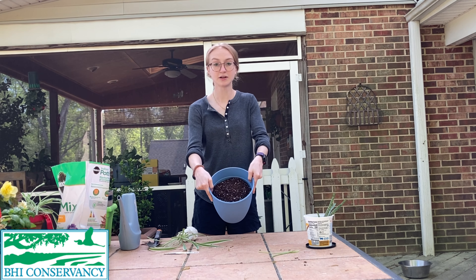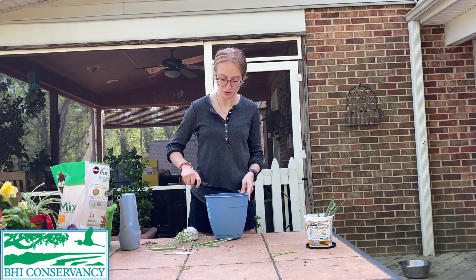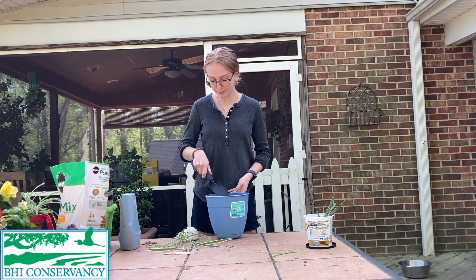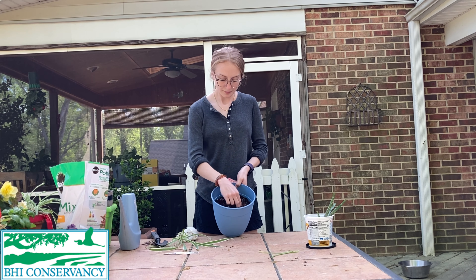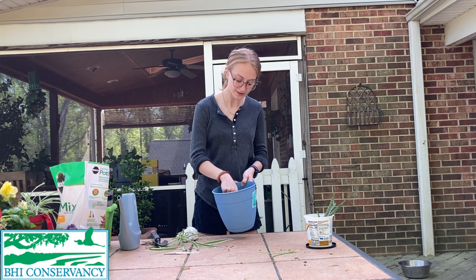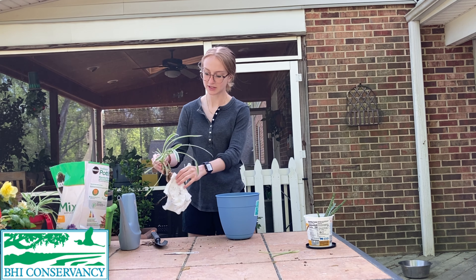I've got my container about three-fourths of the way full and that looks pretty good. Now with my trowel I'm just going to pat down the soil a little bit and make sure it's still full enough. My next step is going to be to use my fingers and basically just make a little hole. The hole needs to be wide enough and deep enough so that my plant and its roots will sit comfortably in it.